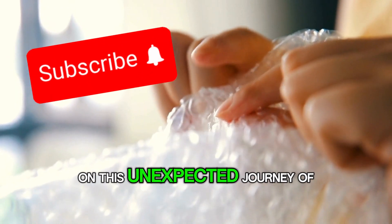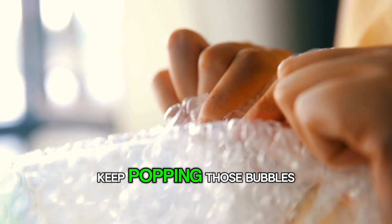Thanks for joining me on this unexpected journey of bubble wrap. Until next time, keep popping those bubbles.